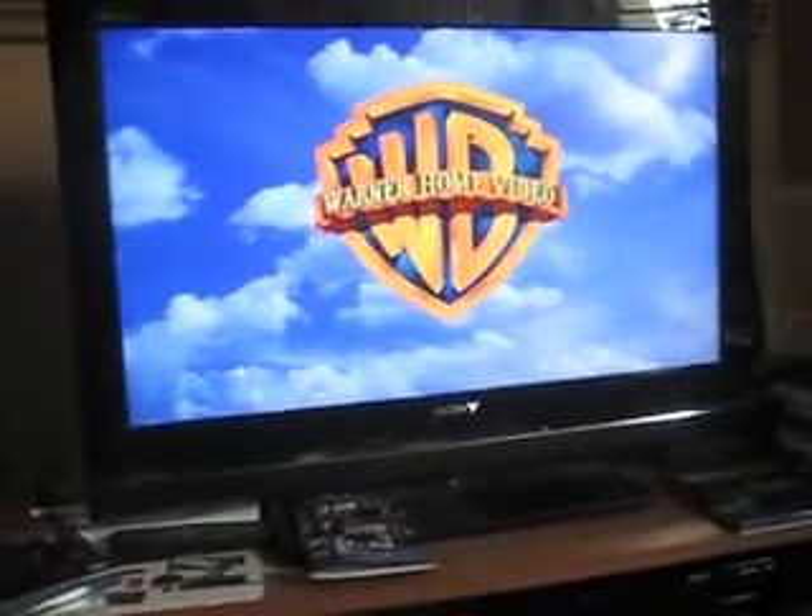I have a 3-year warranty on it so if it breaks, I'm good for 3 years. It's actually a bit slow, so let's just carry this up. There we go.